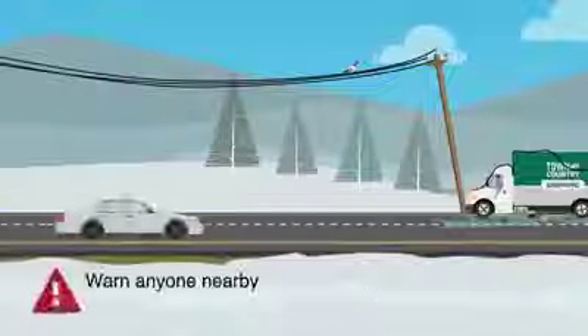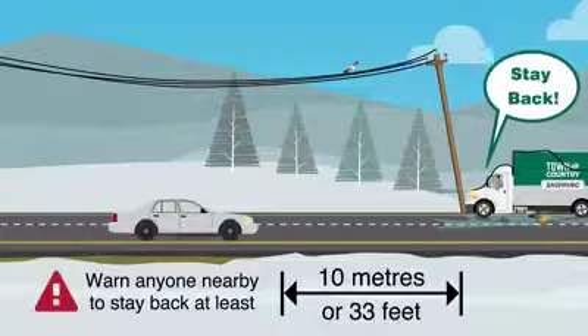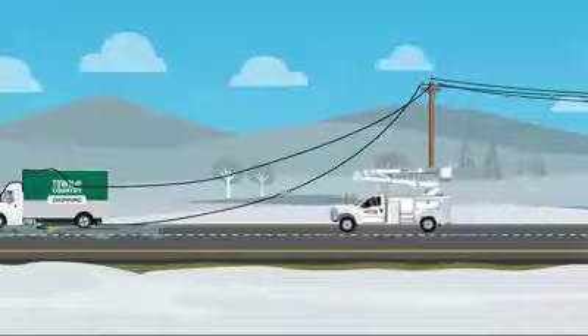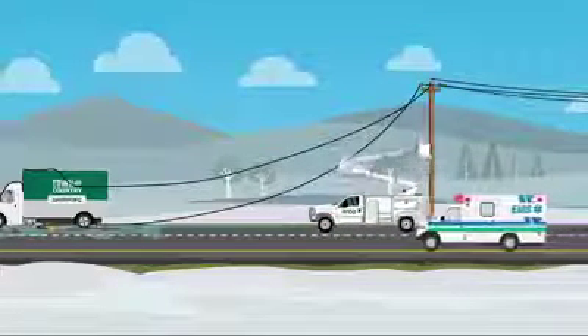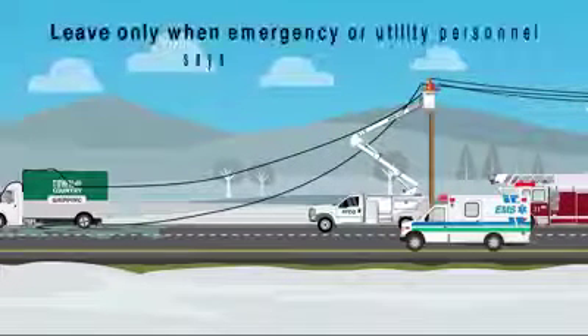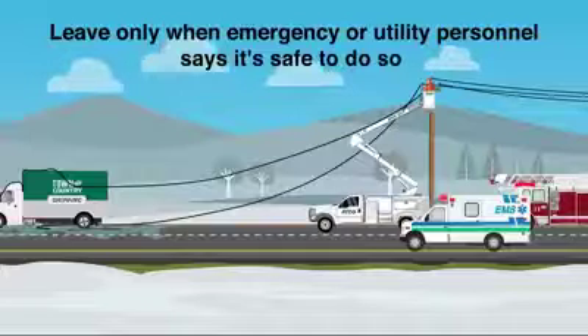Warn anyone nearby to stay back at least 10 meters or 33 feet, and call 911 for help. ATCO or local utility crews will isolate, test, and de-energize the line to make it safe to exit your vehicle. Leave only when utility personnel say it's safe to do so.